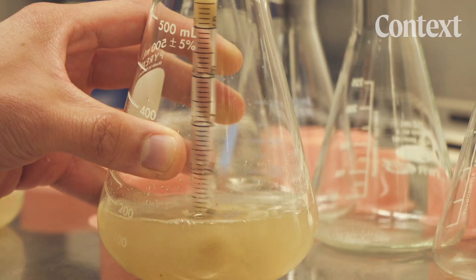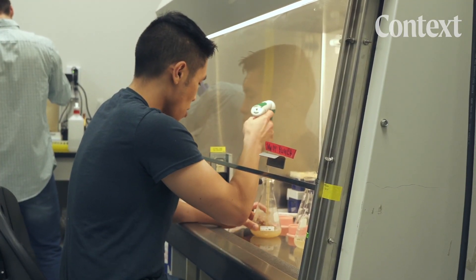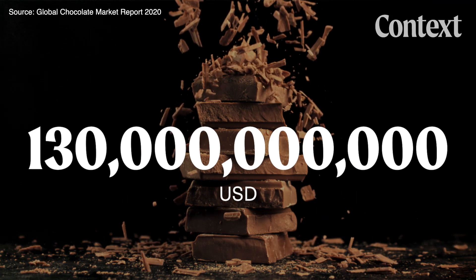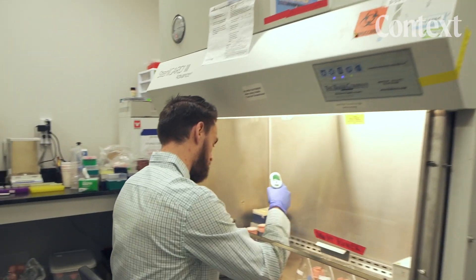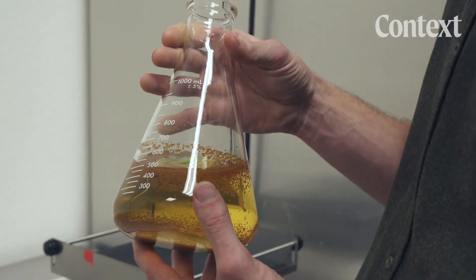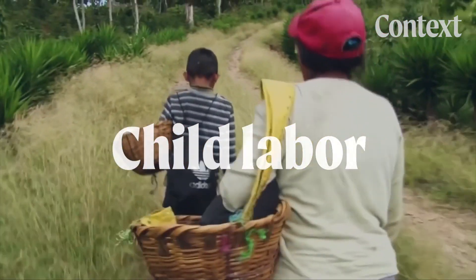This is Single Origin Chocolate from a lab in California. Chocolate is a $130 billion industry, and companies like California Cultured are trying to meet rising global demand by producing chocolate without harvesting cocoa beans. The idea is to make delicious chocolate while sidestepping some of the ethical problems with the cocoa industry, including deforestation and the use of child and forced labor.